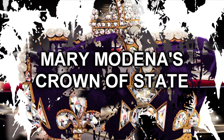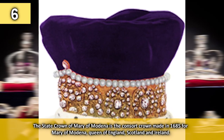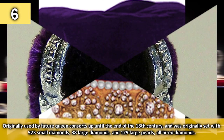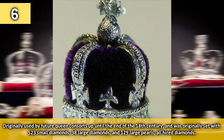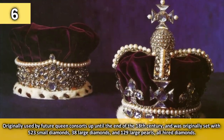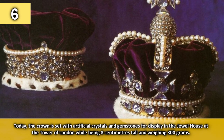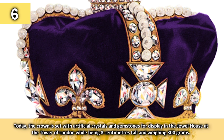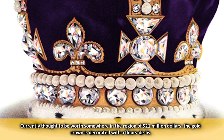Number 6: Mary of Modena's Crown of State. The state crown of Mary of Modena is the consort crown made in 1685 for Mary of Modena, Queen of England, Scotland and Ireland. Originally used by future queen consorts up until the end of the 18th century, it was originally set with 523 small diamonds, 38 large diamonds and 129 large pearls. Today the crown is set with artificial crystals and gemstones for display purposes in the Jewel House at the Tower of London, while being 8 centimetres tall and weighing 300 grams. Currently thought to be worth somewhere in the region of $21 million, the gold crown is decorated with a fleur-de-lis.